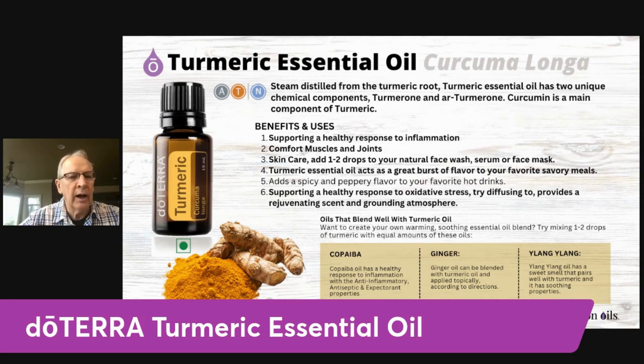Turmeric blends really well with a few oils. I like to put a little bit of fractionated coconut oil in the palm of my hand, then add a couple drops of turmeric and a couple drops of copaiba essential oil, rub my hands together, and massage that over some joint stiffness like a knee, elbow, or shoulder — very good for dealing with inflammation.